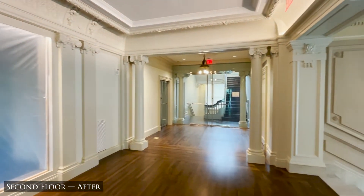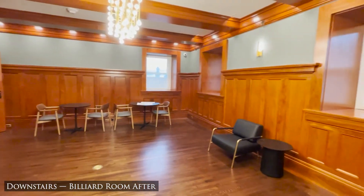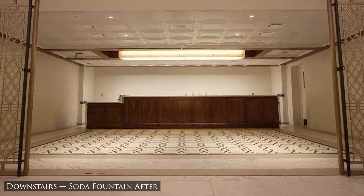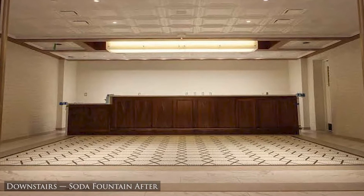The renovation was funded by a dedicated museum levy, public improvement dollars, and $6 million in private donations, and ensures this historic community asset will continue to serve the public for many years. The Kansas City Museum is expected to be open in Fall 2021.